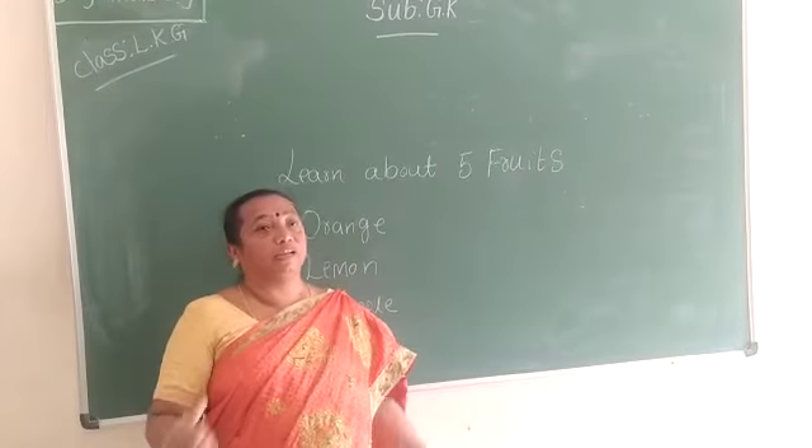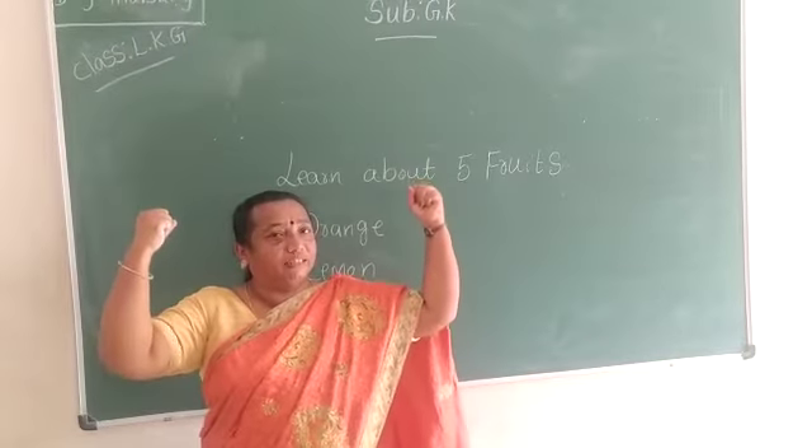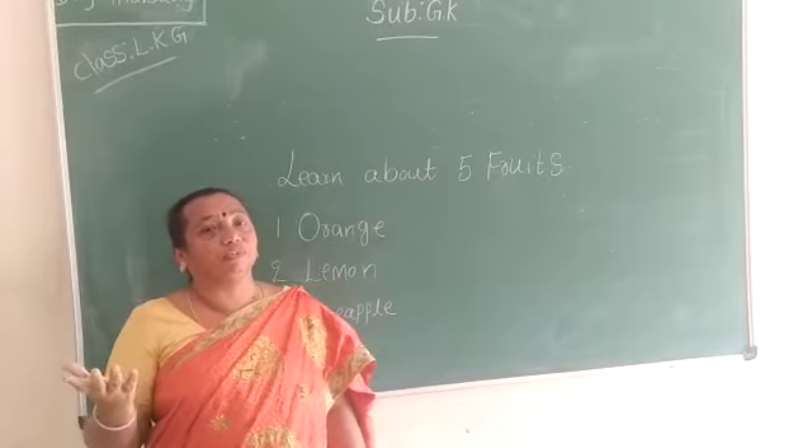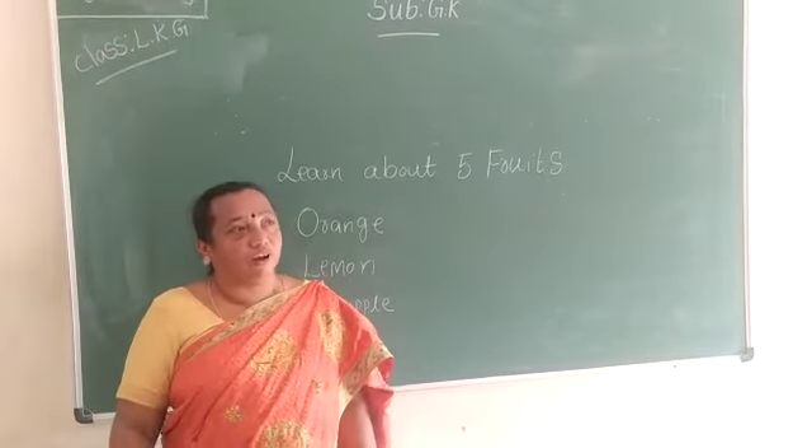If we eat fruits, what do we get? We get strength, energy, it is good for health. Where can we see the fruits? In the market. Who grows the fruits, children? Farmer.